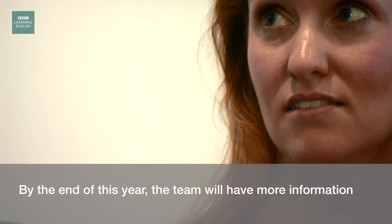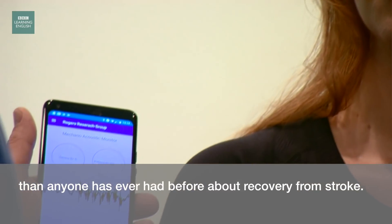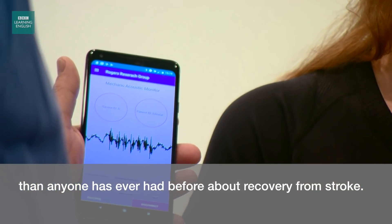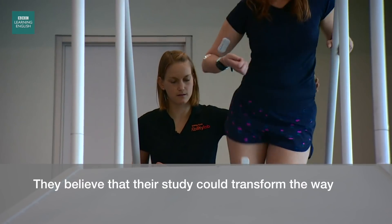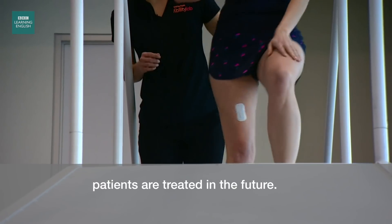By the end of this year, the team will have more information than anyone has ever had before about recovery from stroke. They believe that their study could transform the way patients are treated in the future.